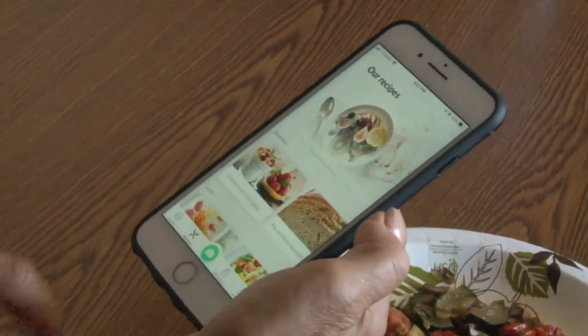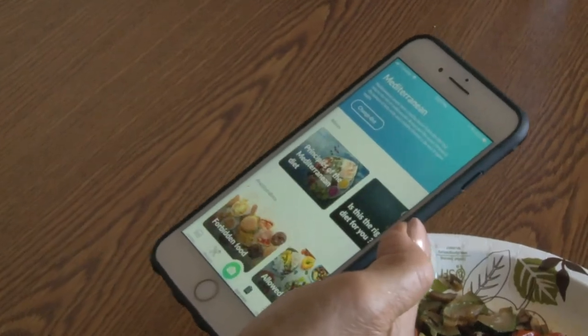It also gives you some recipes and some diet plans. Again, it's called the Foodvisor app. It's just a few dollars a month and it can help you keep track of your food and maintain a healthy weight. Thanks for joining me.